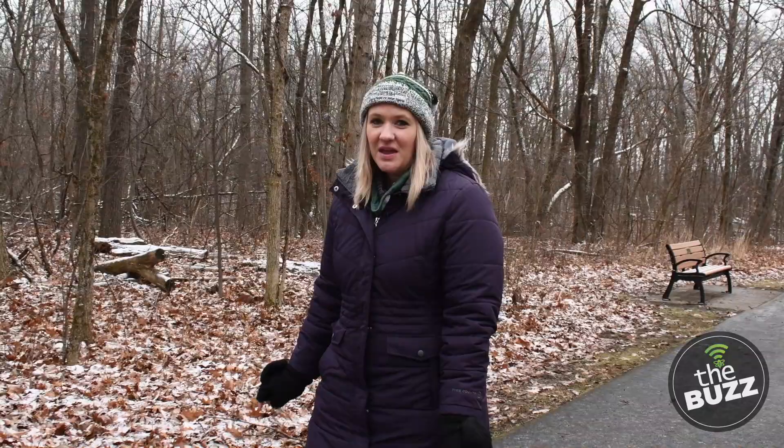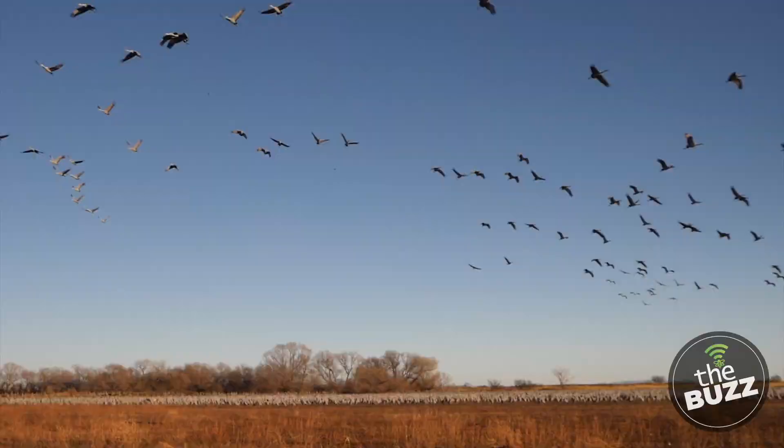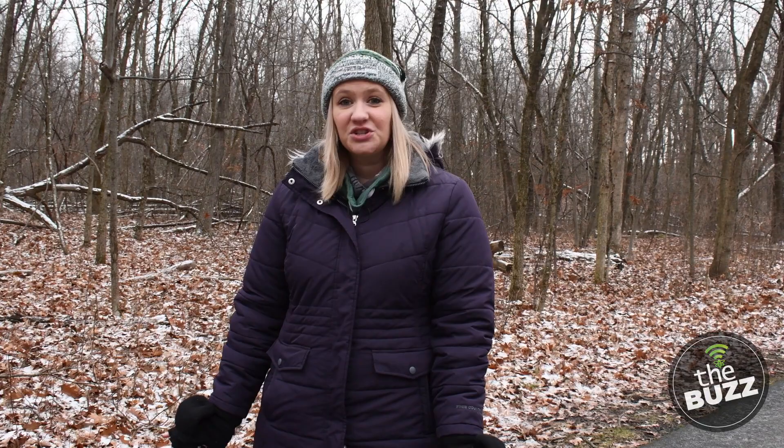We're in the middle of winter, and you may have noticed a difference in animal activity. Some animals are still around, while others are harder to find. One of the questions I get asked is, how do these animals survive the bitter temperatures? Well, some stay active, some sleep, and some migrate. So let's break down each group and discover which animal is using which strategy.